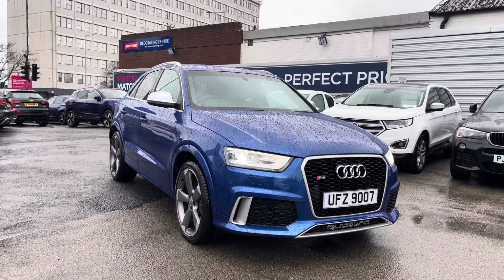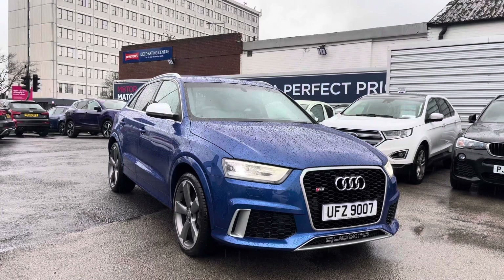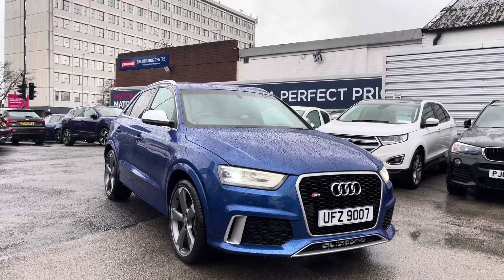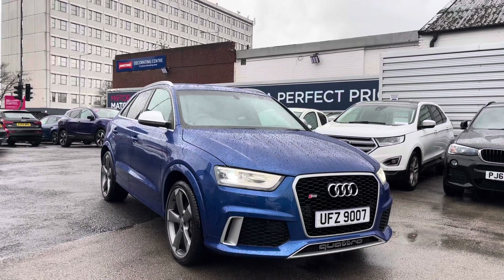Hello and welcome to Motor Match Stockport. My name is Daniel and I'm pleased to present you with a phenomenal Audi RSQ3 S-Tronic Quattro. This vehicle is currently around 51,051 miles and it's finished in the color Sepang Blue.